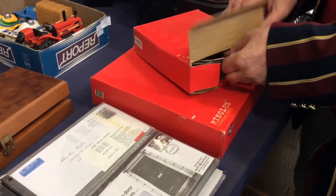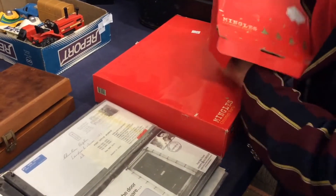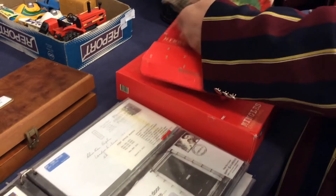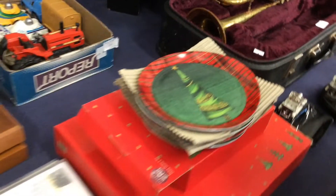Oh, it's a mince pies party — these are lovely and we should have had one out. Look, they're nice. Just have them out for Christmas, put all your stuff in.